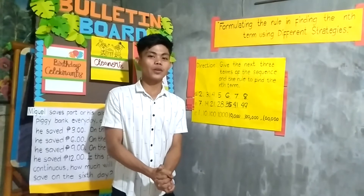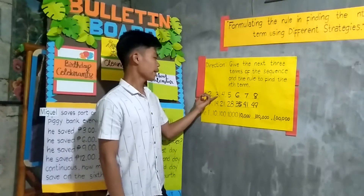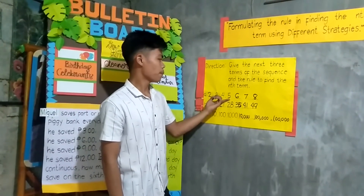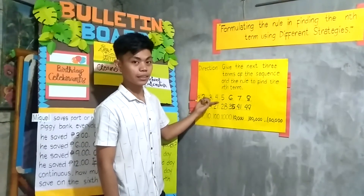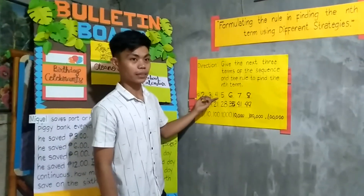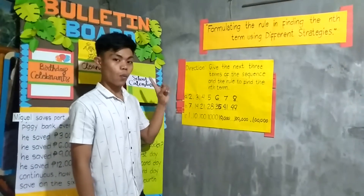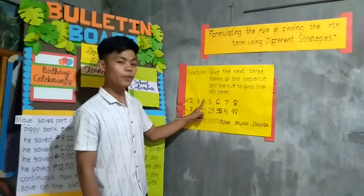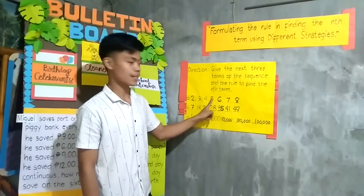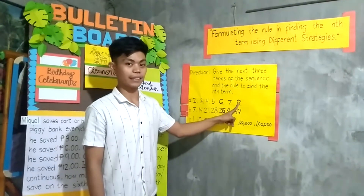Let us now check your work. Number 1: 2, 3, 4, 5, 6, 7, 8. Is it correct? That is correct. Because in number 1, we just add 1. 2 plus 1 is 3, 3 plus 1 is 4, 4 plus 1 is 5, 5 plus 1 is 6, 6 plus 1 is 7, and 7 plus 1 is 8. Very good.